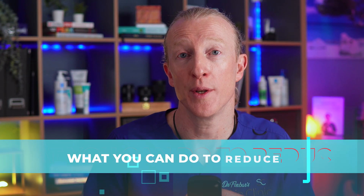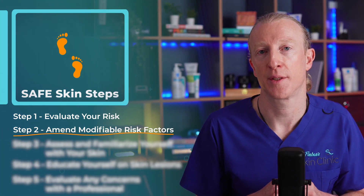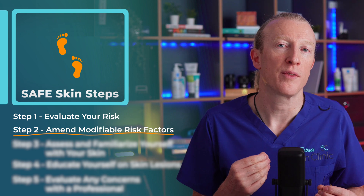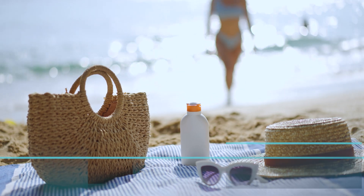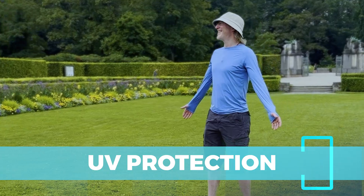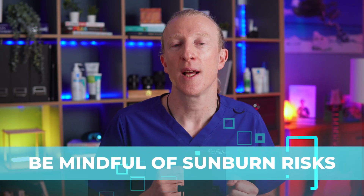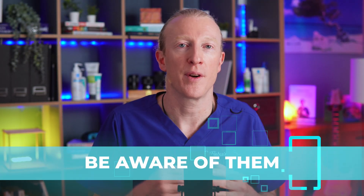Now that you've thought about your risk profile, let's talk about what you can do to reduce it. Step two is amending modifiable risk factors. Once you've identified your risk profile, focus on adjusting the factors within your control to lower your risk. This includes UV protection — using sunscreen daily, wearing protective clothing, and avoiding peak sun exposure. Be mindful of sunburn risks, especially during childhood or teenage years, and work on reducing further damage.